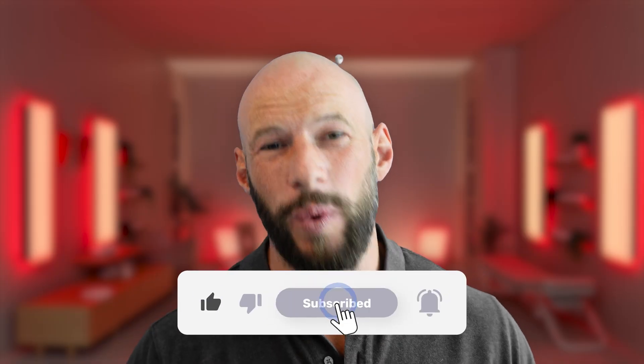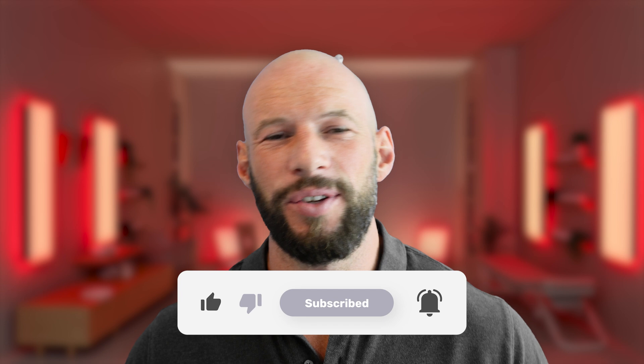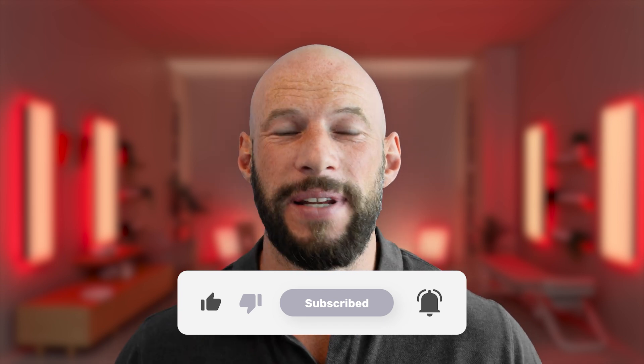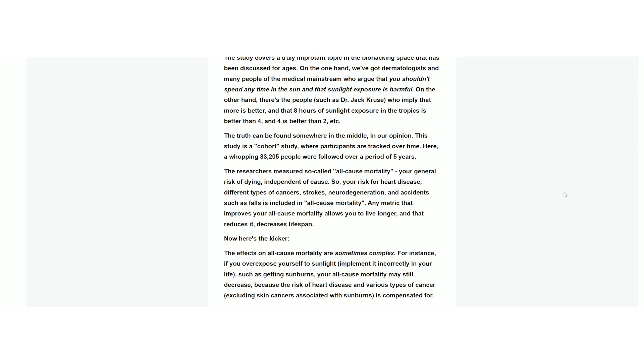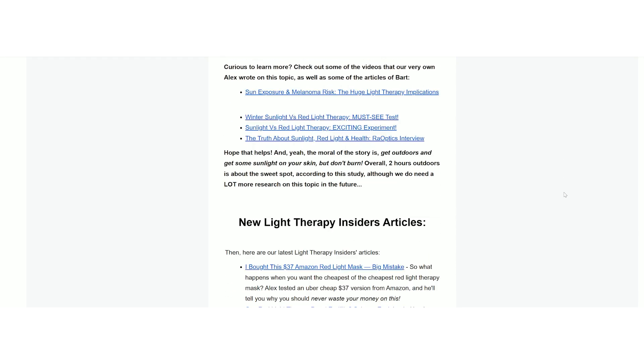Did you know I do these videos once a month? Hit the subscribe button, but YouTube subscription numbers don't really matter these days. The best way to stay up to date with all things red light therapy — whether it's products, science, events, comparisons, or buyer's guides — is through the Light Therapy Insiders newsletter. We send out content-rich newsletters covering all this and a lot more on a regular basis.